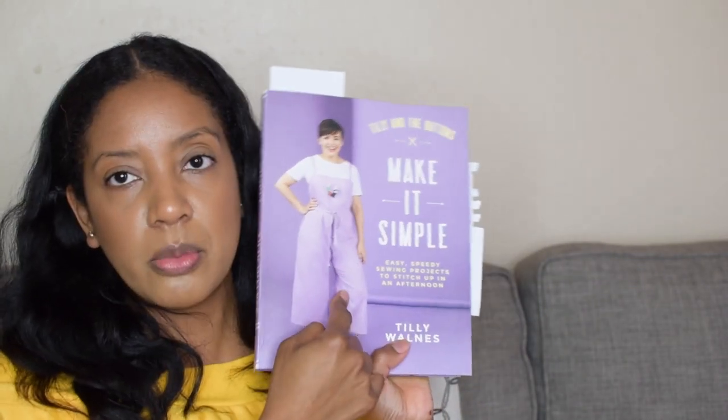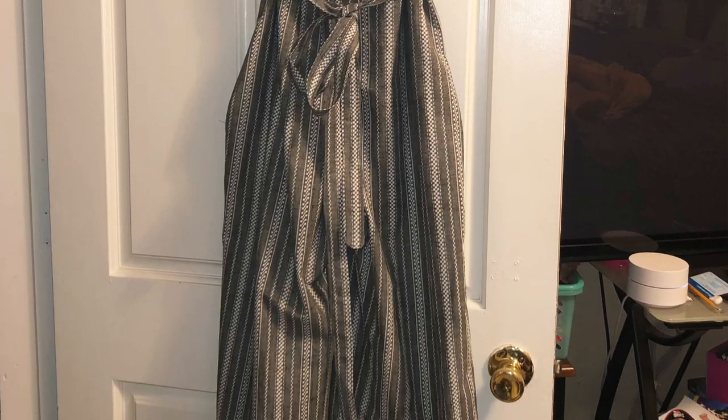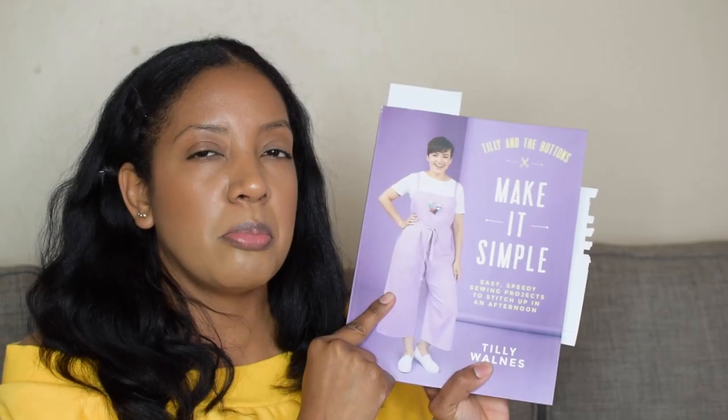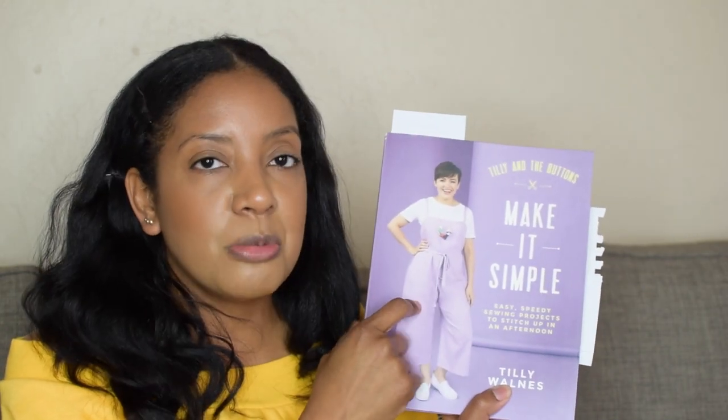I got the Tilly and the Buttons Make It Simple book and I really love it - the patterns are so easy to follow. I've made two things from it so far. First, I made a jumper - they call it a dungaree - which is actually shown on the front of the book. I made it in a cotton linen-like material and love the way it came out. It's so comfortable to wear with a t-shirt underneath. I made a size 5, but I might size down in the future for a more fitted bodice. For most items in this book, if you're generally a size 8 when you shop, a size 5 will probably fit you nicely.